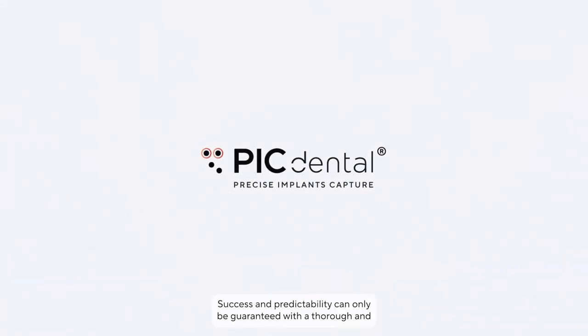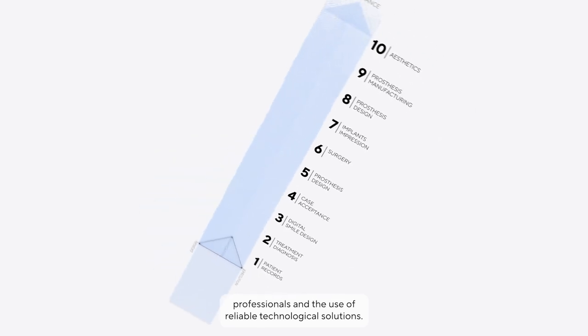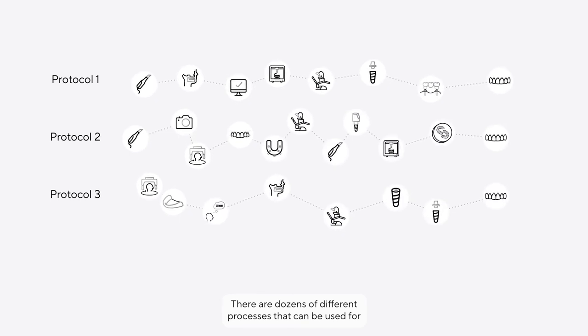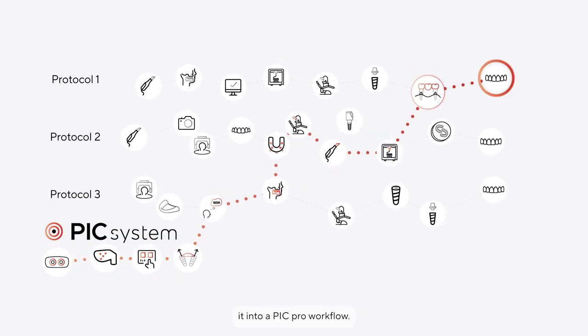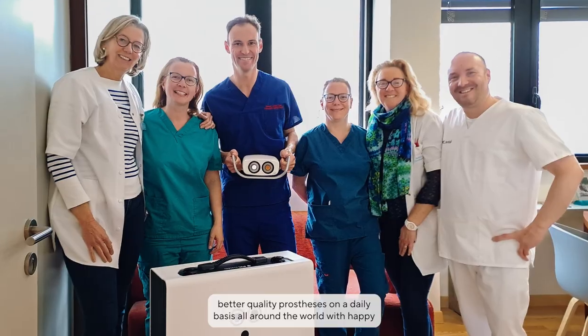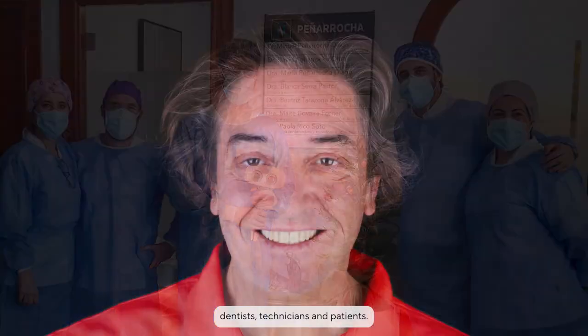Success and predictability can only be guaranteed with a thorough and comprehensive workflow where each step is supported by dedicated professionals and the use of reliable technological solutions. This video was just a glimpse into our approach and our processes. There are dozens of different processes that can be used for a full arch implant restoration; implementing the PIC system into an existing protocol turns it into a PIC Pro workflow. This implementation is done with an on-site training — a three-to-five day course provided to every new PIC Dental user at their location with their clinical and lab teams. PIC Pro is a workflow that enables our clients to consistently deliver better quality prostheses on a daily basis, all around the world, with happy dentists, technicians, and patients.